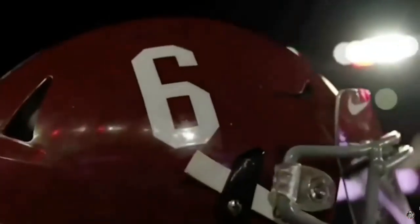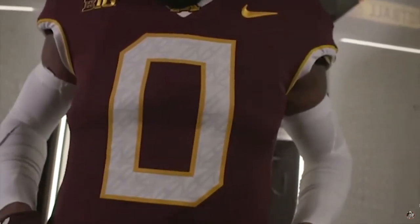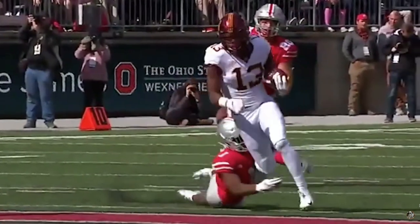What's up everyone, we are back with another video on the channel and today we are doing something we haven't done before on here. Today we are breaking down the top 5 receivers from this draft class.